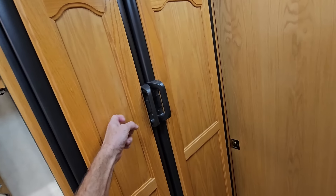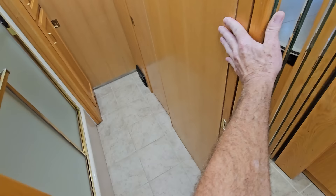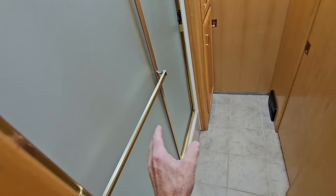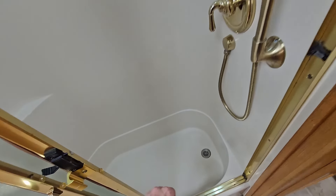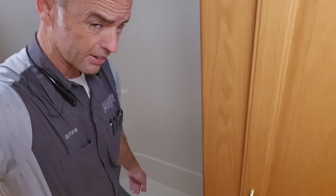Just behind that is a Dometic side-by-side RV refrigerator with freezer and ice maker. Because it's an RV refrigerator, it runs on propane and 110-volt power and has been working flawlessly all these years. This is probably one of the best RV refrigerators ever made. Moving past that is a solid wood pocket door with a nice travel lock. In the bathroom, the layout deviates a bit from mine because it's flipped. The shower is a one-piece seamless fiberglass surround with a skylight and diffuser above, and a tub down below.